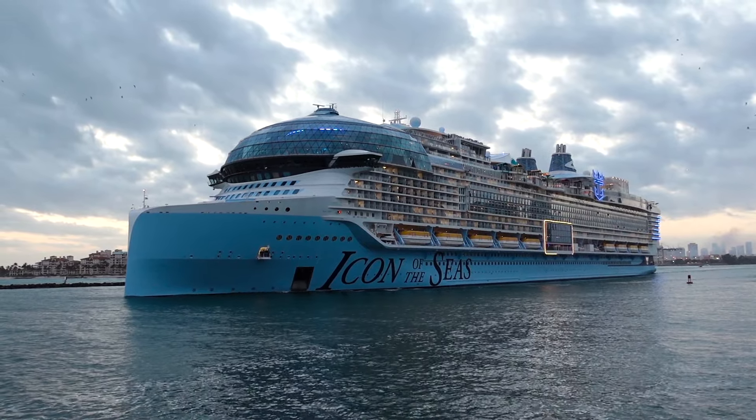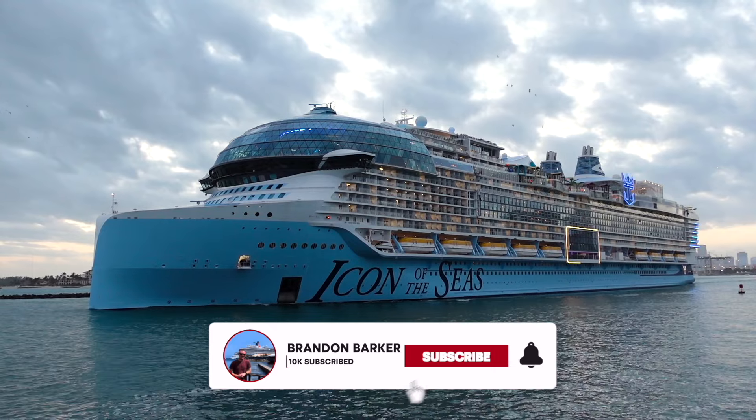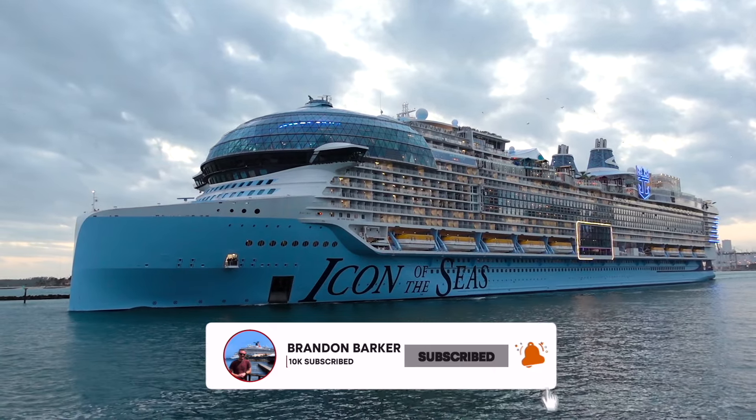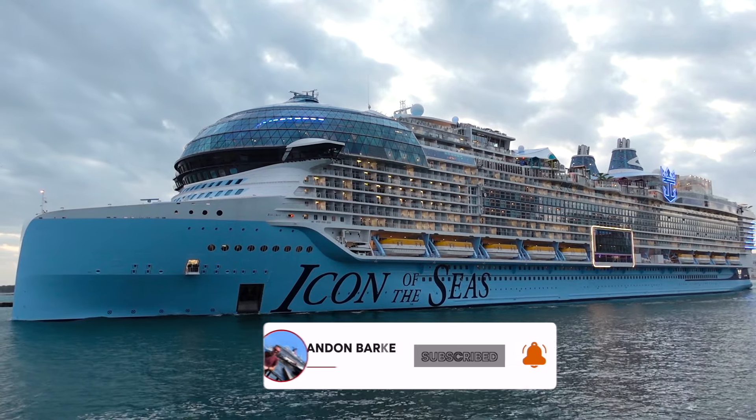Hello everyone and welcome to today's ship tour of the world's largest cruise ship, Icon of the Seas. We're going to be going through deck by deck all the way from the top to the bottom of this ship, so let's go ahead and get started.